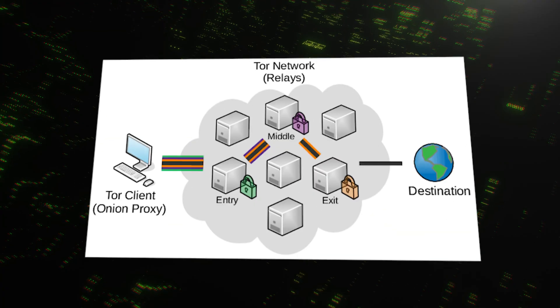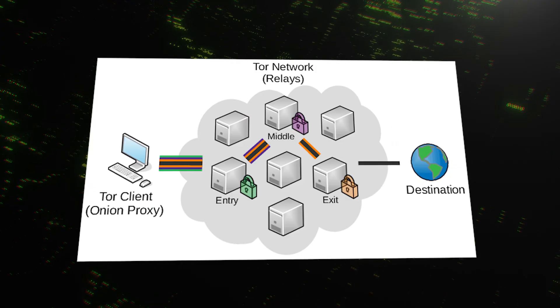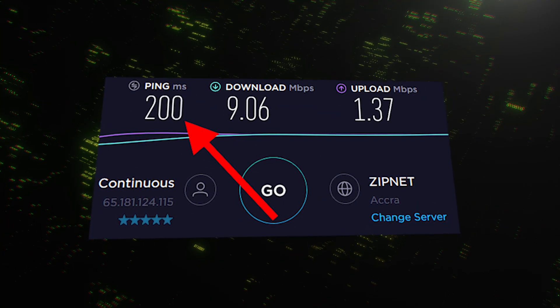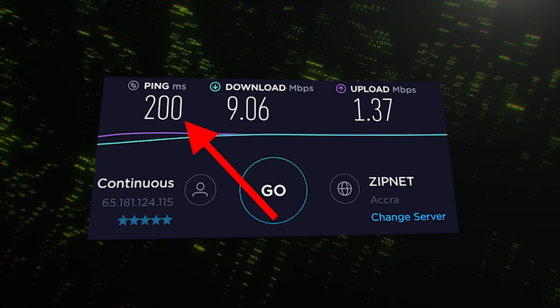Now let's compare that to Tor. Tor is built differently — it routes your traffic through three different relays: a guard relay, a middle relay, and an exit relay. While this is great for scrambling your location, it's terrible for performance. In our testing, Tor speeds averaged around 5 megabits per second. On a lucky day with good relays, we might hit 9 or 10 megabits. If you look at the math, the VPN in our test was almost 50 times faster than the Tor network.